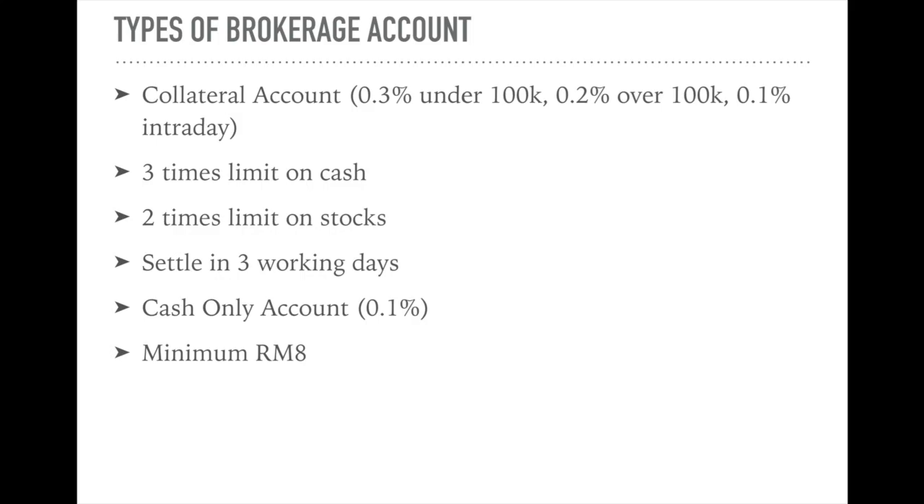I personally prefer collateral because I don't mind the 0.1% to 0.3% difference — what I mind more is the flexibility to buy a lot when there's a really good opportunity. Whatever account you use, there will be a minimum commission charge of RM8 per transaction. So even if you buy RM100 worth of stocks, the commission will still be RM8. And whatever cash you have in the investment account, you actually still earn interest on it — 2.3% per annum on the balanced cash in the account.